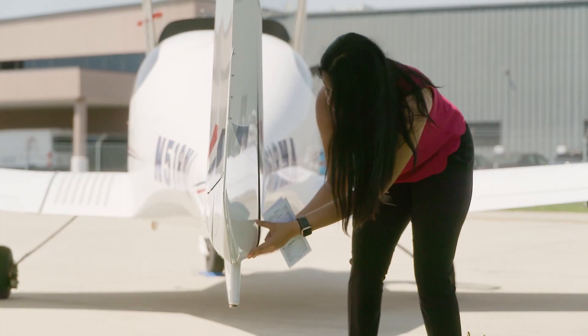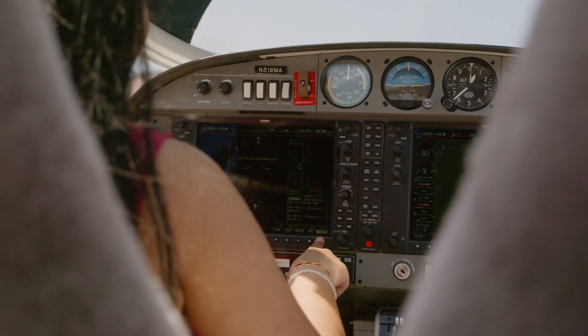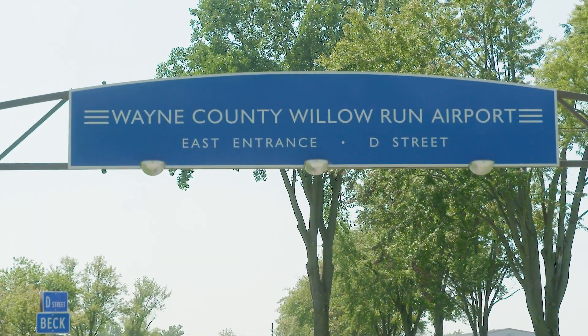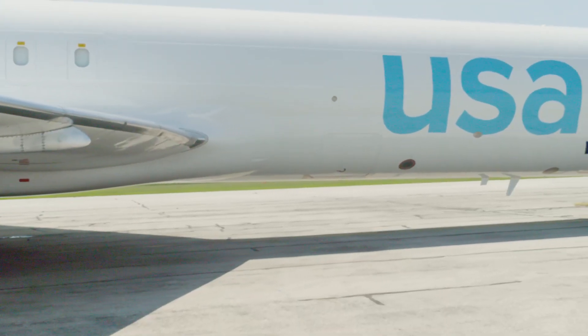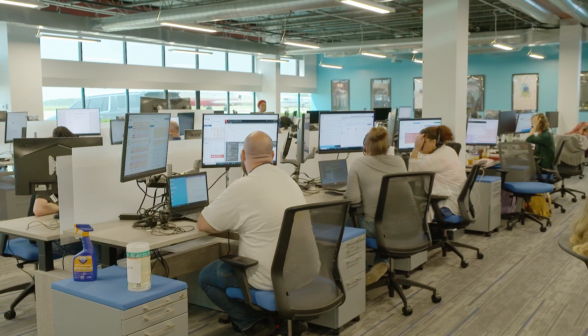I'm Dara Patel, an aviation student at Eastern Michigan University. I love aviation and flying. Today, I've come to Valoran Airport to meet with two women who work in operations at the cargo airline USAJet. They are going to tell me how they keep an airline running, how they got into aviation, and what it is like as a woman to work in their field.